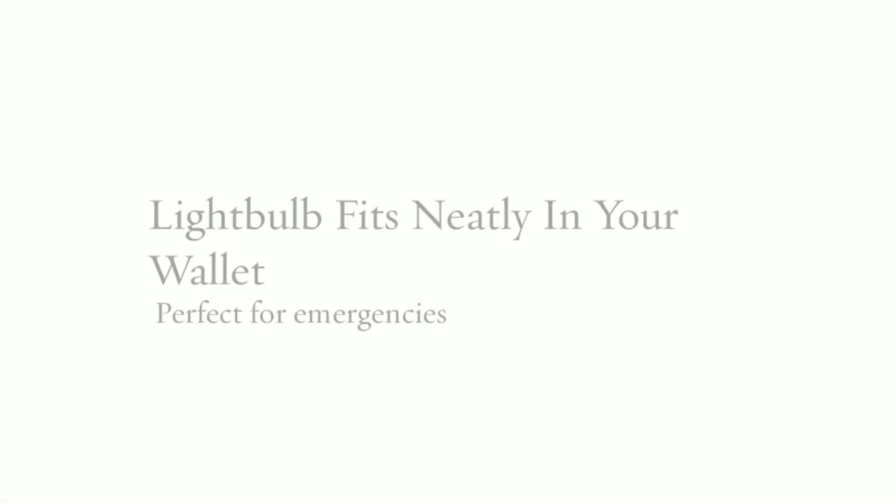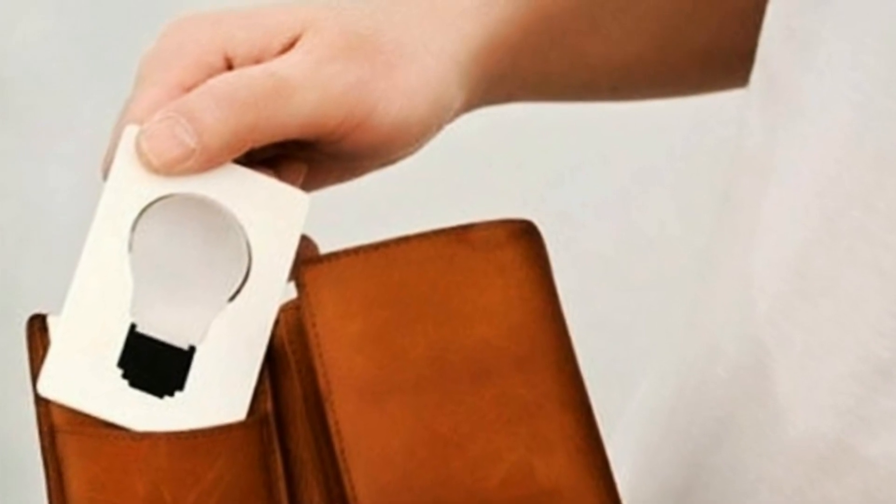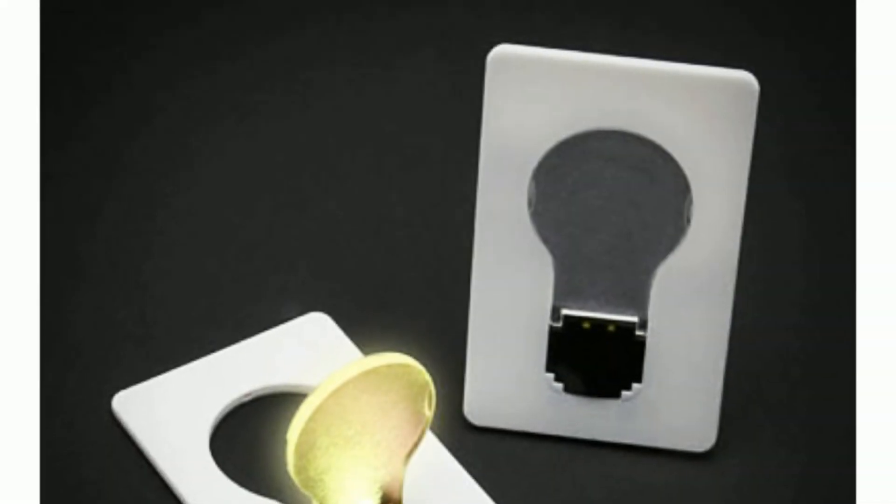Credit card light bulbs are tiny lights that fit into your wallet. Though the unusual card looks like a flat incandescent lamp, the bulb lights up as you push it vertically. Moreover, the rest of the card serves as a stand.